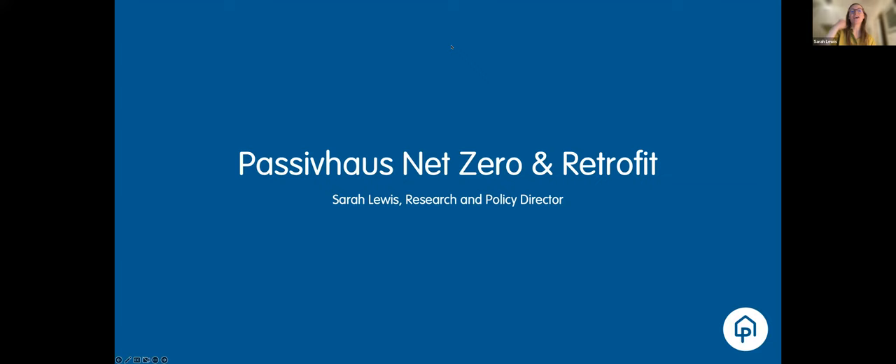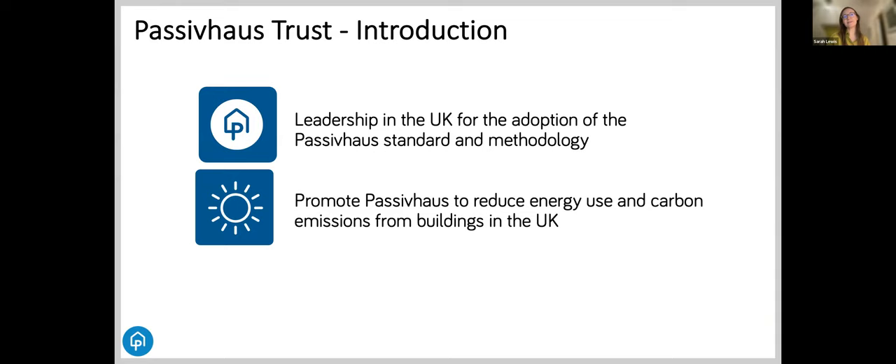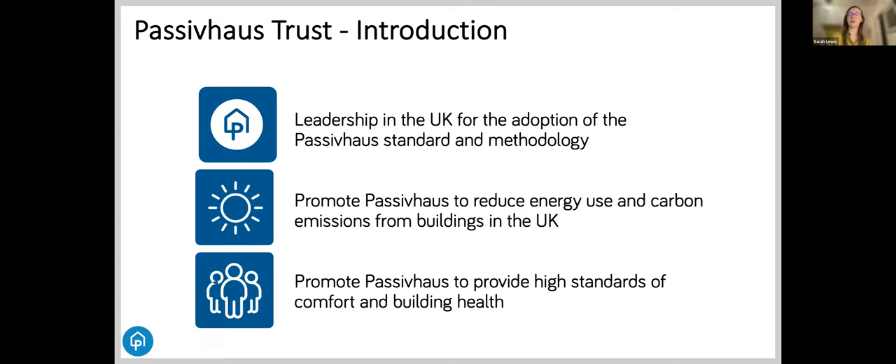My name is Sarah Lewis. I am from the Passive House Trust, where I work as the Research and Policy Director. The Passive House Trust is an independent nonprofit organization that provides leadership in the UK for the adoption of the standard and methodology. Our aim is to promote the principles of Passive House as a highly effective way of reducing energy use and carbon emissions from buildings.